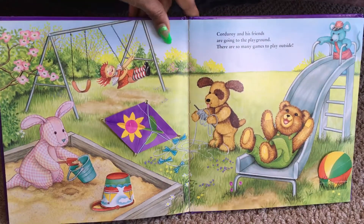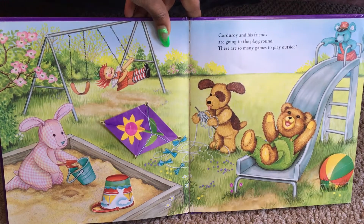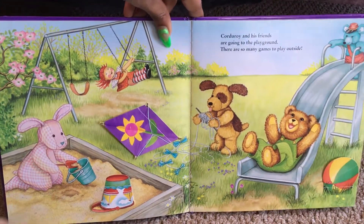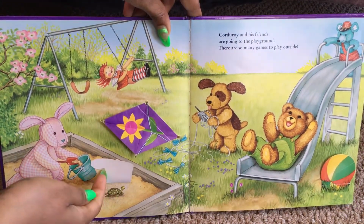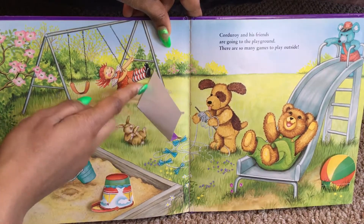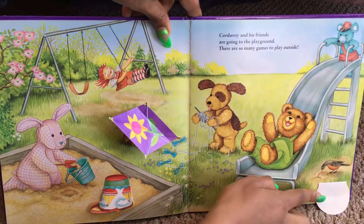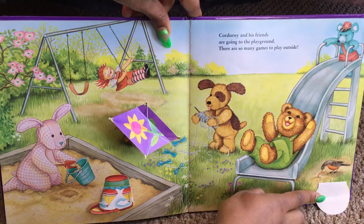Corduroy and his friends are going to the playground. There are so many games to play outside. What kind of game? Let's see. There's a turtle. There's our friend rabbit again. Anyone else? There's the robin catching a worm.